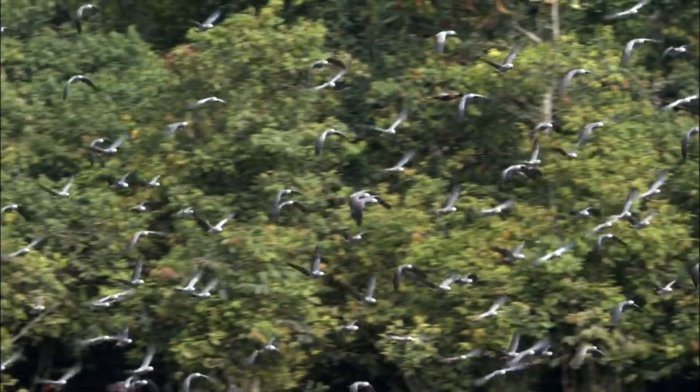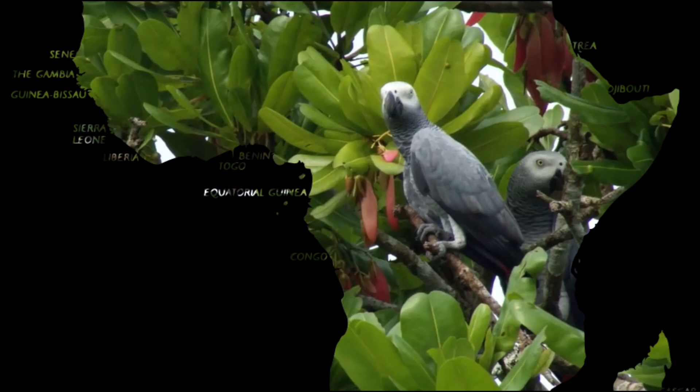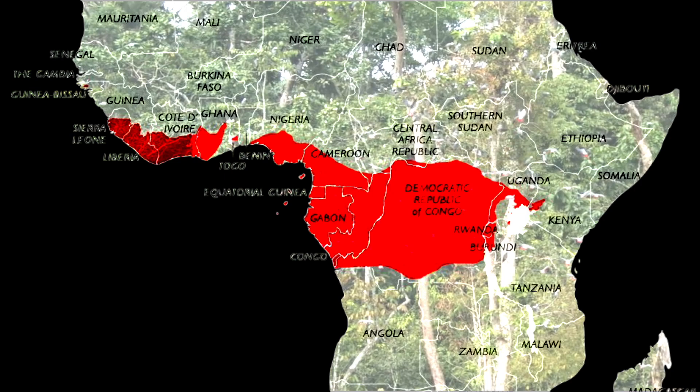The African Grey is a species of parrot characterized by distinctive scalloped grey plumage. It is native to a wide swath of Africa, from offshore islands in the Atlantic Ocean, including São Tomé and Príncipe, to eastern Côte d'Ivoire through Nigeria, Cameroon, the Democratic Republic of Congo, Uganda, Kenya and Tanzania.